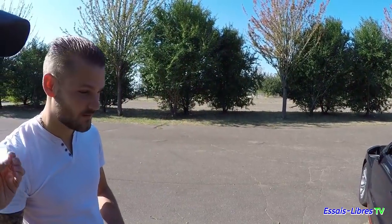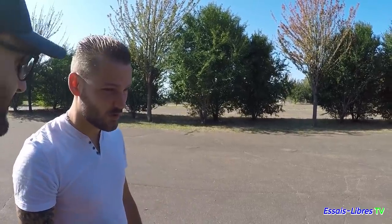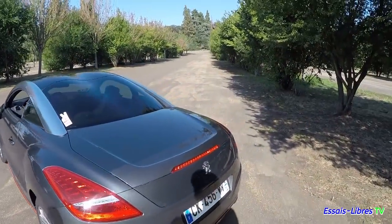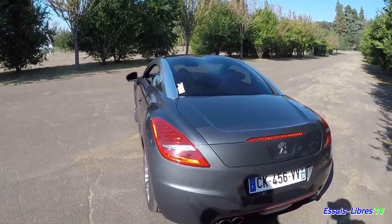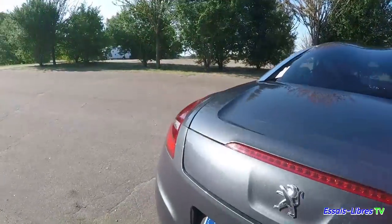Qu'est-ce que tu aimes comme détail esthétique sur ta voiture ? Sur l'extérieur, moi c'est les ronds qui se lèvent selon la vitesse. Sur Essai Libre, tu sais qu'on montre les dessous — je vais y aller voir ce qu'il se passe en dessous. Ils avaient mis une belle double sortie d'échappement, sympathique, c'est d'origine.